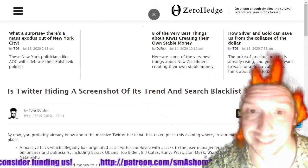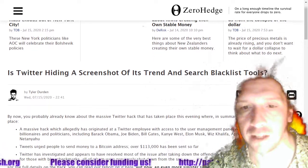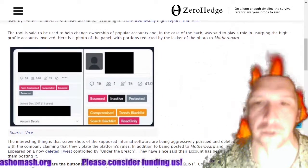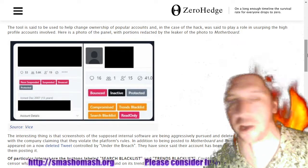This Zero Hedge article is somewhat interesting — 'Is Twitter hiding a screenshot?' People have gone to Twitter jail for displaying this screenshot. Let's see if this video gets mysteriously shadow banned and banned outright.